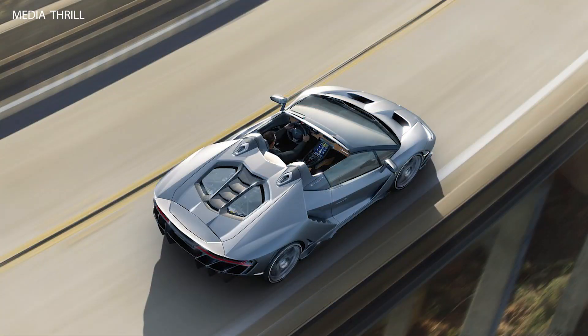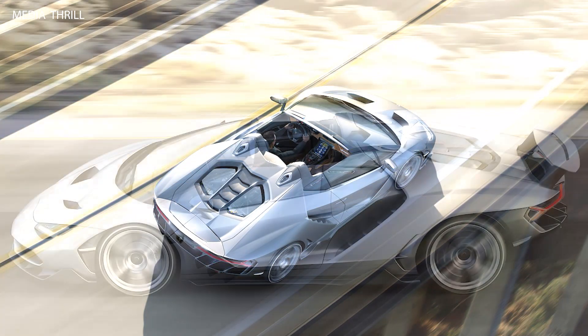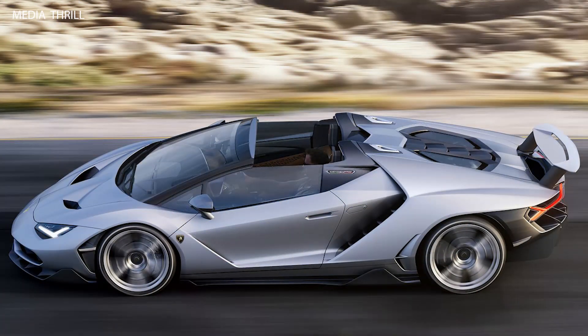Aerodynamic design. The Centenario Roadster features advanced aerodynamics with a prominent rear wing, front splitter, and active aerodynamics that adjust to optimize downforce and stability.